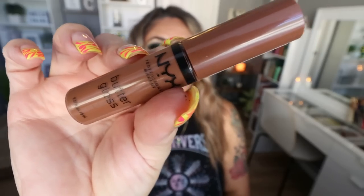Next up for beauty favorites is the lippy I have on today — the butter gloss from NYX in Fudge Me. It is very much a neutral brown. I love the NYX butter glosses — they lay so nice on the lips, they're very hydrating, soft, and buttery. I own almost every one of them and they are super affordable. I have a lot of high-end lip products and I reach for the butter gloss from NYX all the time.